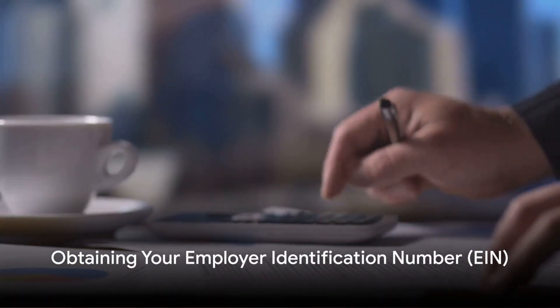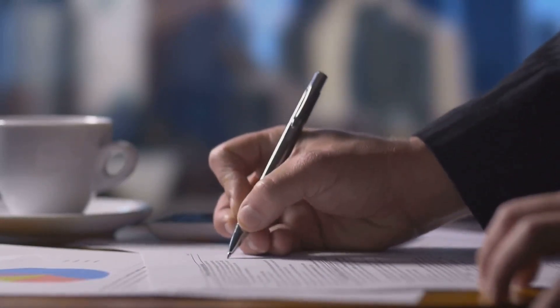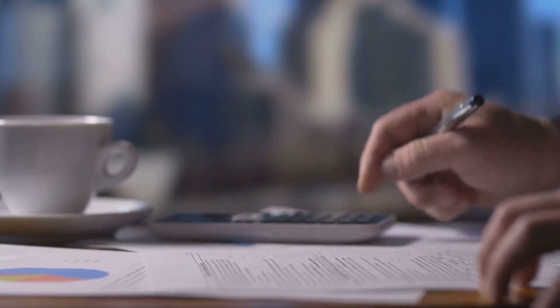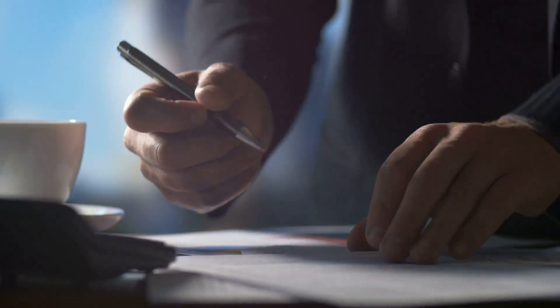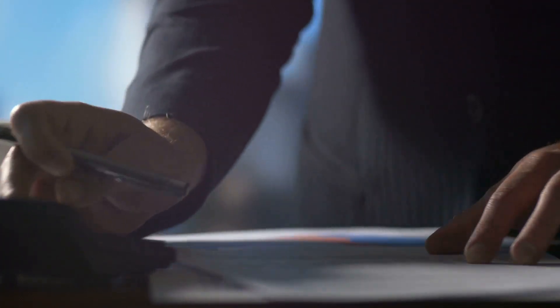Now you've incorporated, what's next? It's time to obtain your employer identification number, or EIN, from the IRS. Think of your EIN as your business's social security number. It's crucial for opening business bank accounts and filing tax returns.